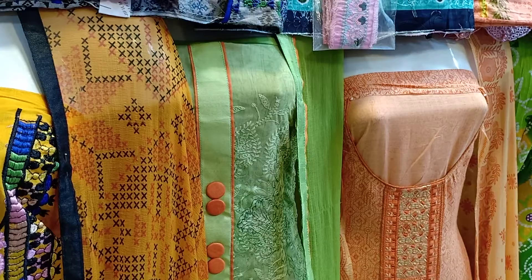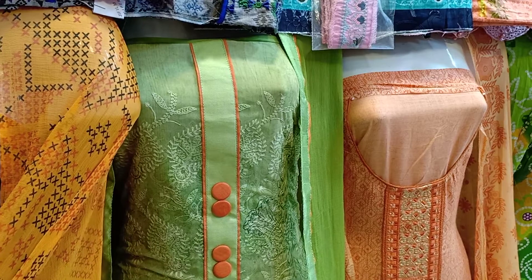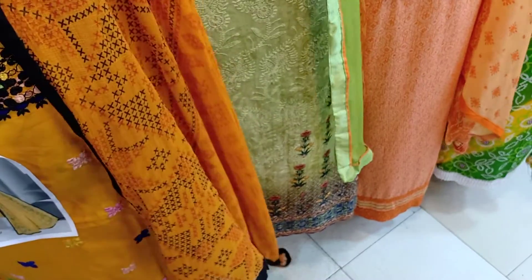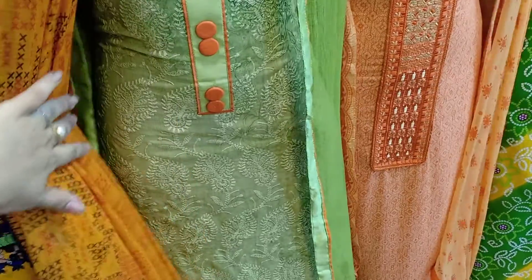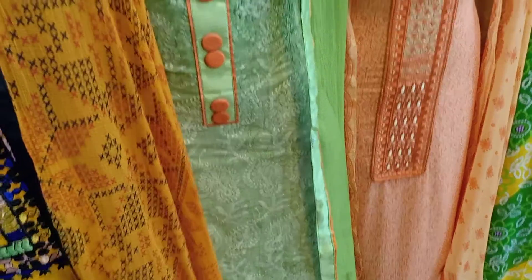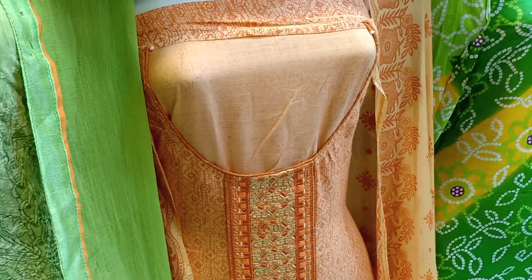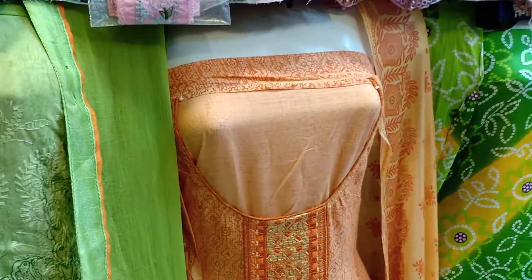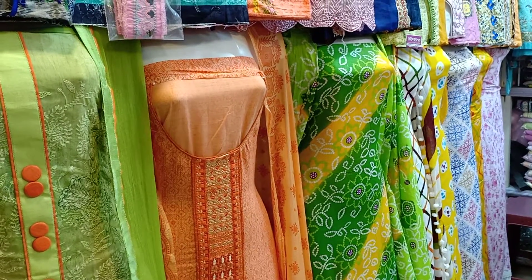This is the second dress. The third dress is light orange, a very rich color. Look at the book panel and go down. I'm going to try to show a little bit more.